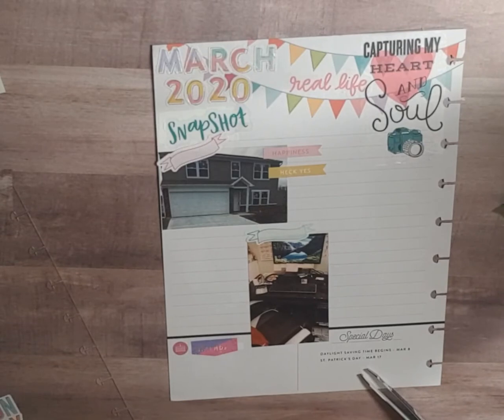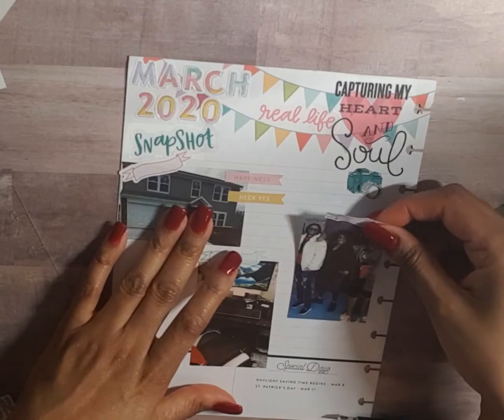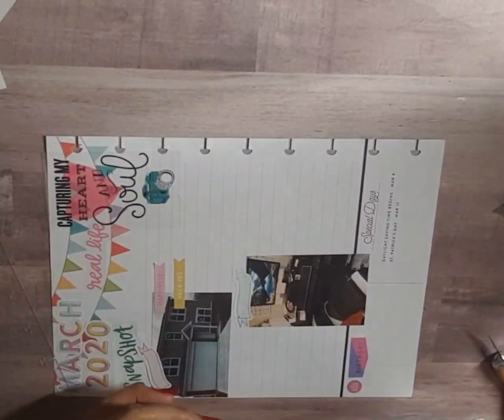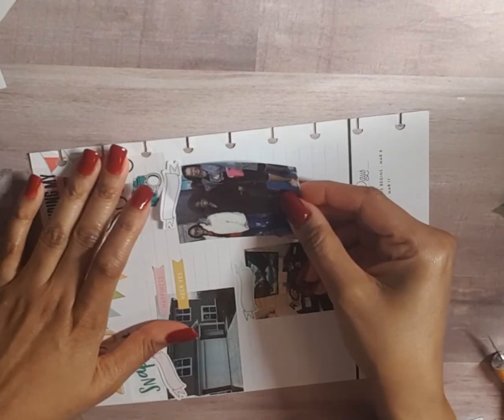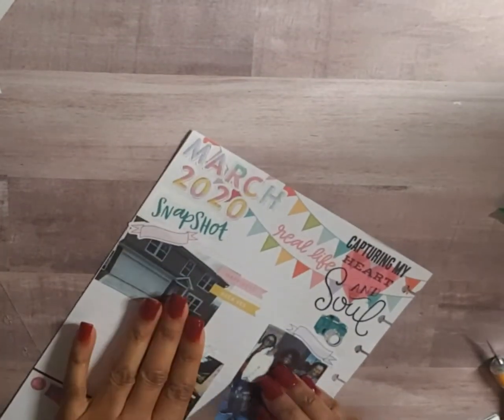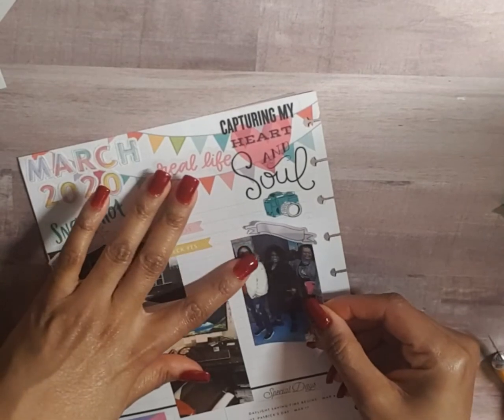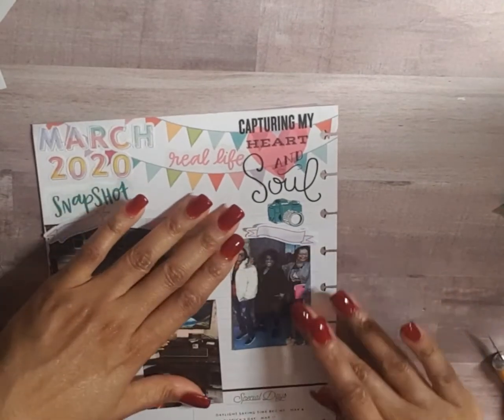We have a cute little birthday sticker because it matches and I just thought it'd be cute. And we've got another photo here of me and two friends — we went out enjoying good food, good fellowship, and time with each other. I definitely want to get that in here. I also got these little banner stickers out of the journaling accessory pack.